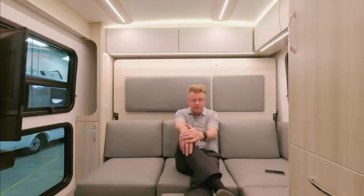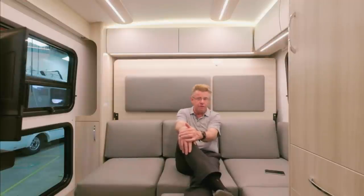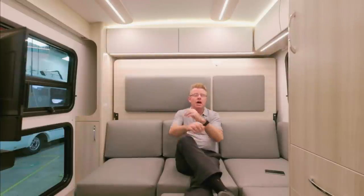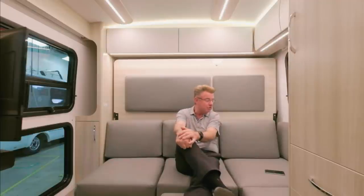Thank you very much for watching the video. We had a lot of fun making it. Now we've got some questions. We want to know the tank capacity sizes. So we have 34 fresh, 35 black, 25 gray, and then 13 gallons of propane. And we have 25 gallons of fuel — gas fuel. This is built on the brand new Ford gas Transit, 3.5 liter twin turbo gas, with a 10-speed automatic transmission. We're very excited. We'll get more into the chassis as we go along.